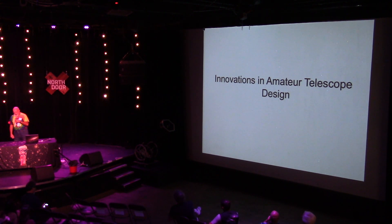Hello, my name is Greg and I build telescopes. It's a sickness.